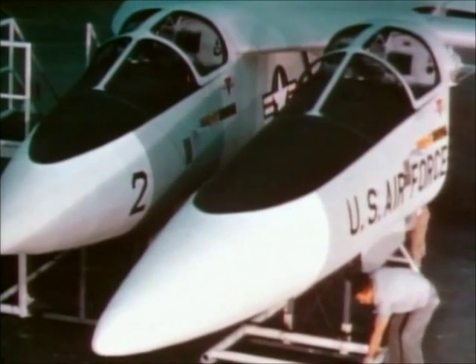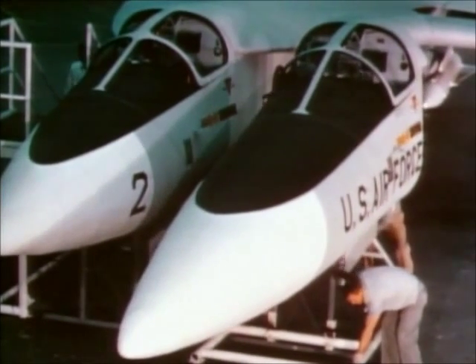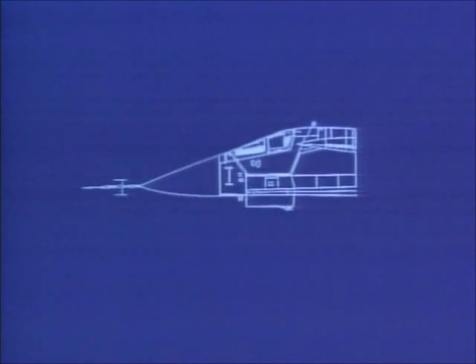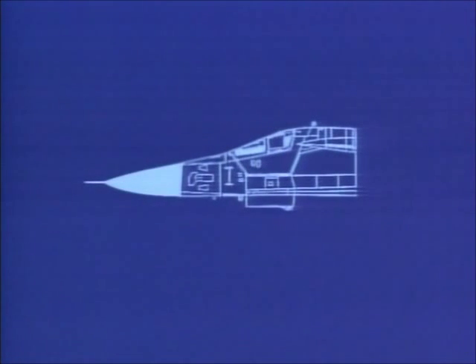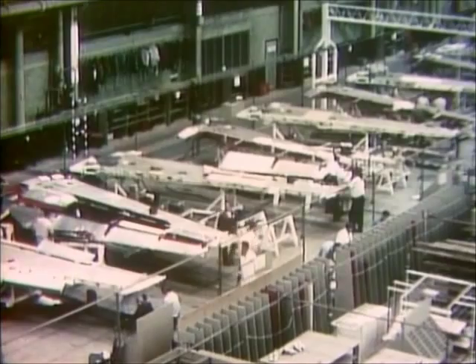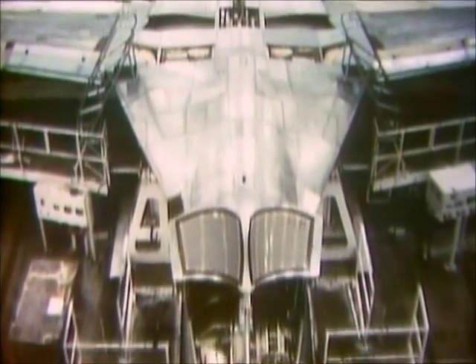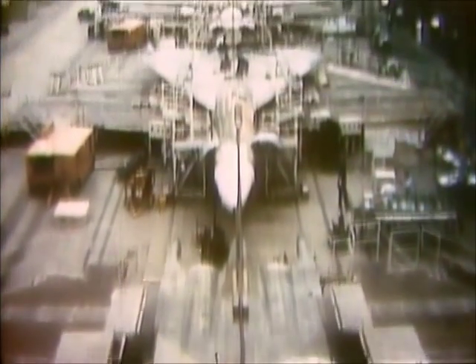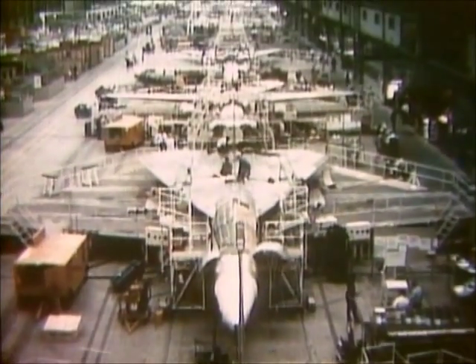These are mock-ups of the two different nose designs — the Navy B design and the Air Force A model. McNamara was impressed. In November of 1962, an order was placed for 18 Air Force and five Navy planes. The aircraft was now designated the F-111.